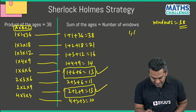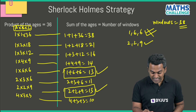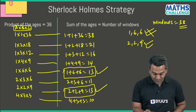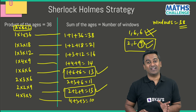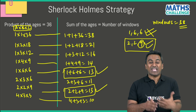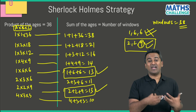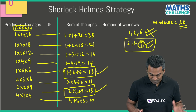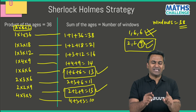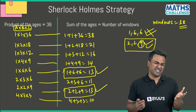Now the third hint: my eldest son has blue eyes. Looking at the two combinations that sum to 13 — 1×6×6 and 2×2×9 — in 1,6,6 there is no single eldest son since two sons share the same age of 6. But in 2,2,9, the son aged 9 is clearly the eldest. So the answer is 2, 2, 9.